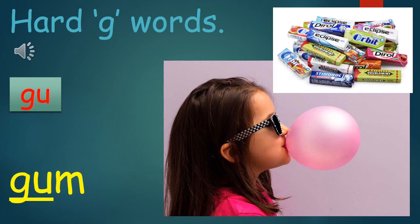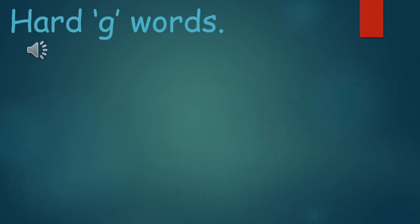One last time boys and girls: Gum. That's it for the slideshow today boys and girls. Please make sure if you are struggling with any of the words, go back to the beginning of the video and try and practice the words one more time — you can listen to the video three, four, or even five times. Remember, your voice is a muscle and the more we practice it, the stronger it gets. I'll see you on the next video. Bye-bye.